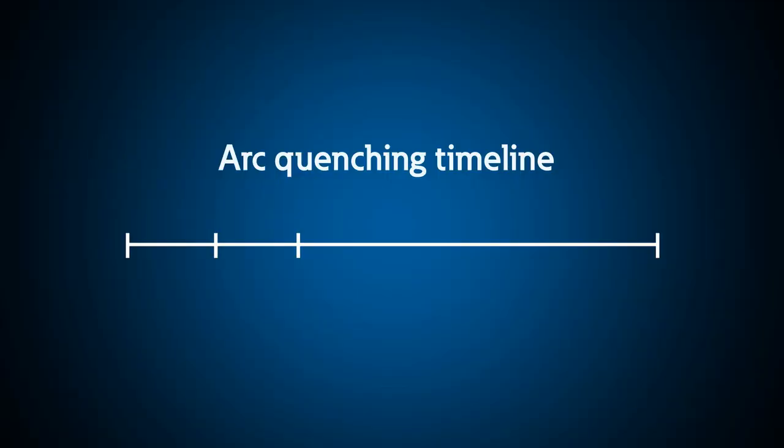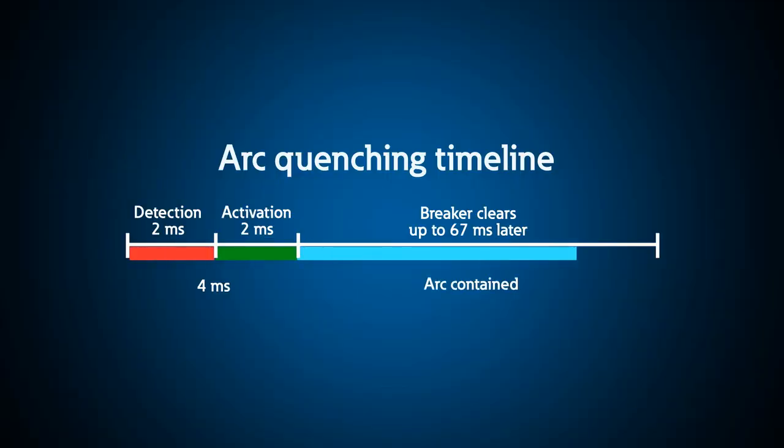During this scenario, your people and equipment are protected because the arc quenching switchgear reacts so fast and responds before the dangerous pressure wave builds up. With this demonstration, we can show you exactly how arc quenching switchgear works.